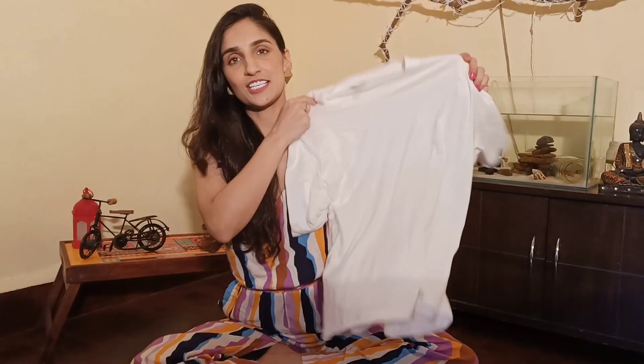Everything I got from there is very, very reasonable. In this video I'm going to show you all the things that I got, how I'm going to style them, all the shops from where I got them, and for how much. So come on, let's not waste time and let's get started!